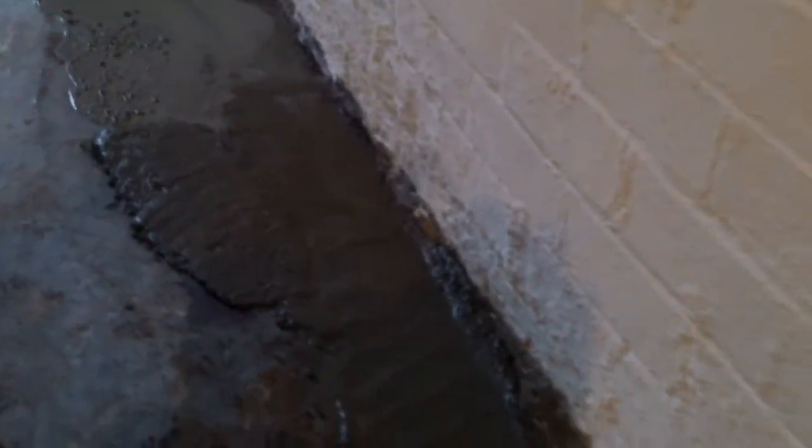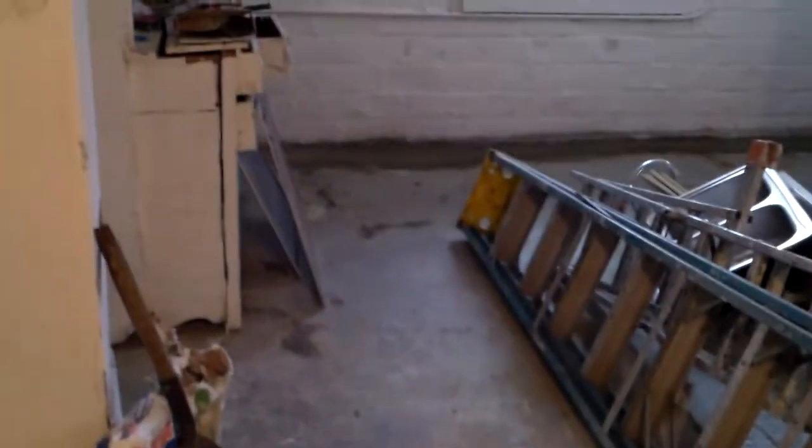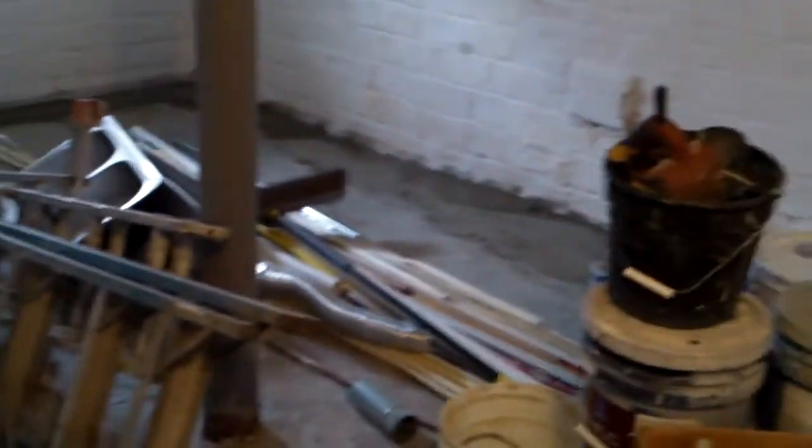Down here in the basement, they've started the concrete work. The whole perimeter of the basement has been done — they put down the first layer of concrete. They're going to skim the whole floor, not just the sides, to make it nice, even, and new-looking.